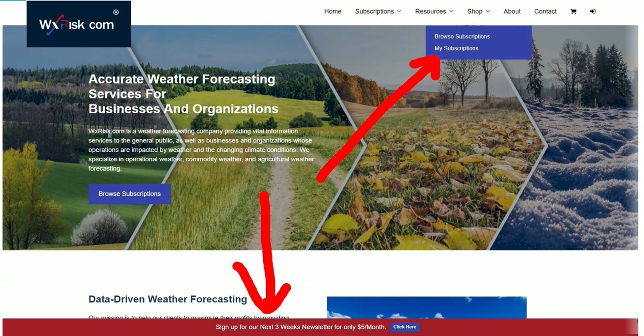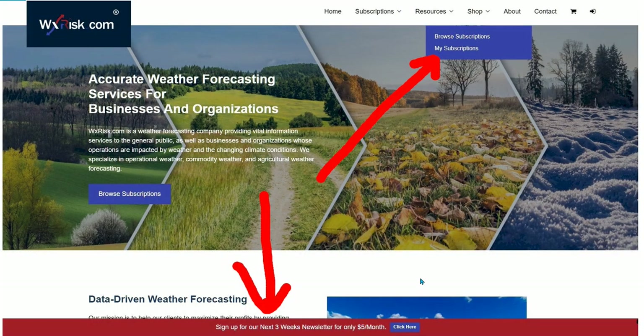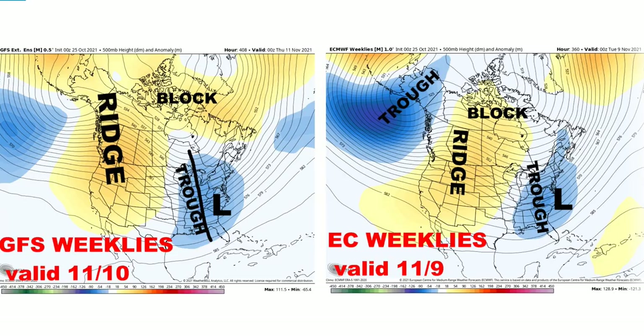Here's the website — we offer a lot of different products for winter. If you're a snow guy, landscapers, or have other snow-related issues, we have a lot to offer. Also, don't forget the three-week newsletter down at the bottom — only five dollars a month. It gives you information for the next three weeks, and it's not computer-generated. I do the forecast here, so just so you know, it's not computer-generated GFS nonsense.